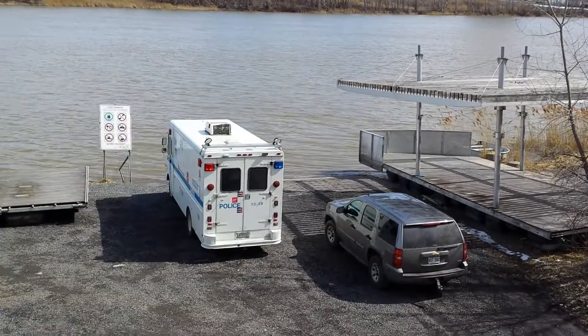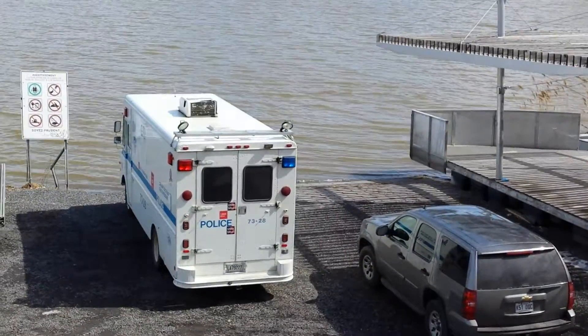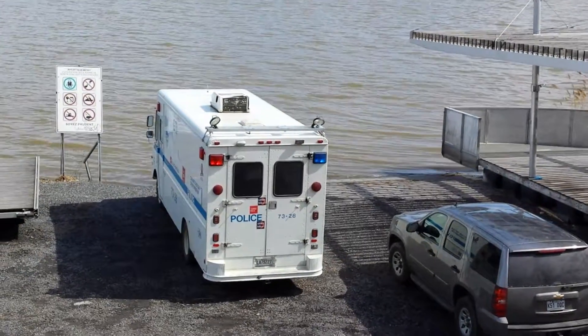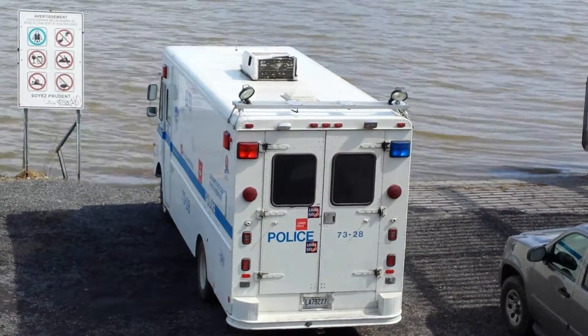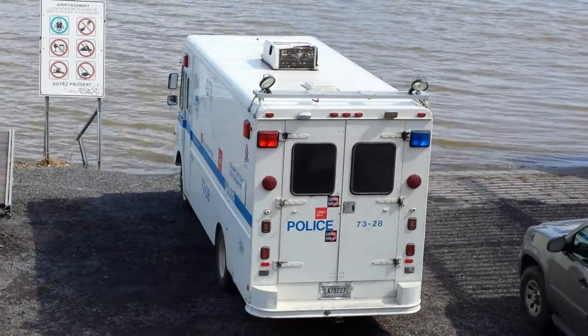Good day everybody. I came across this very interesting police truck slash van here — looks like a tactical vehicle, says tactical something on the side there.